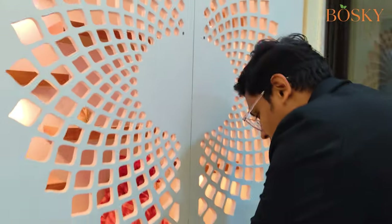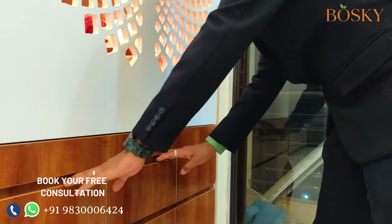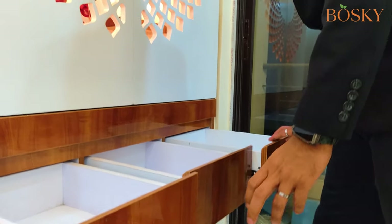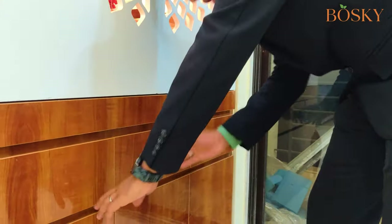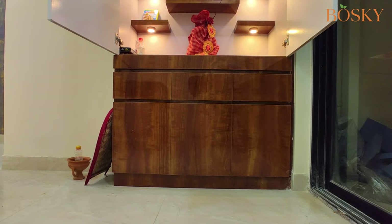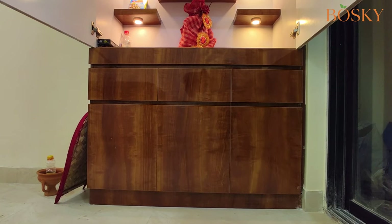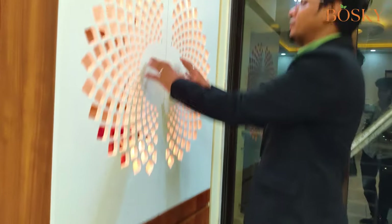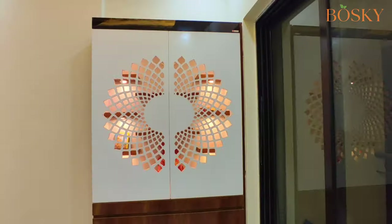Along with that, we have given a tray, three small drawers, and for the bottom, the cabinets. For the pooja cabinet, we have gone for handleless drawers to give a slimmer look, and at the front, we have gone for a jali cutting to give a brighter and beautiful appearance.